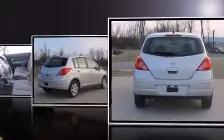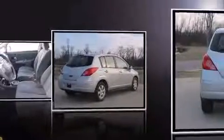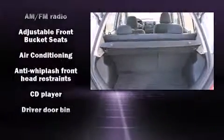It distinguishes itself from the competition with features such as a rear window wiper, a tachometer, and a split folding rear seat.